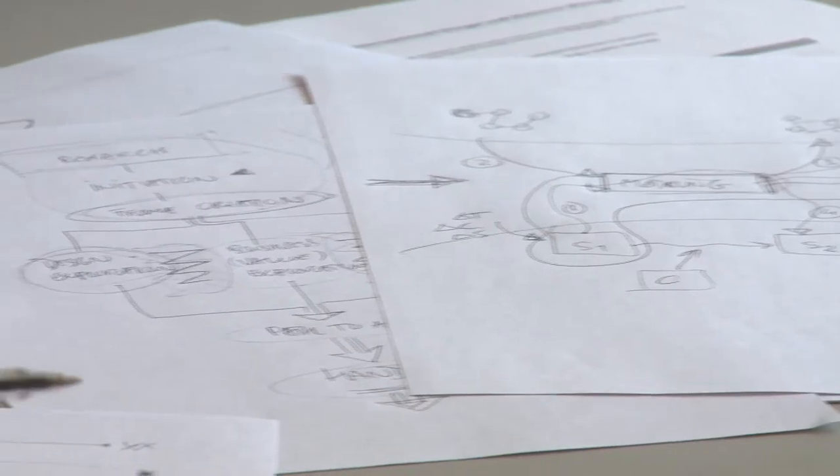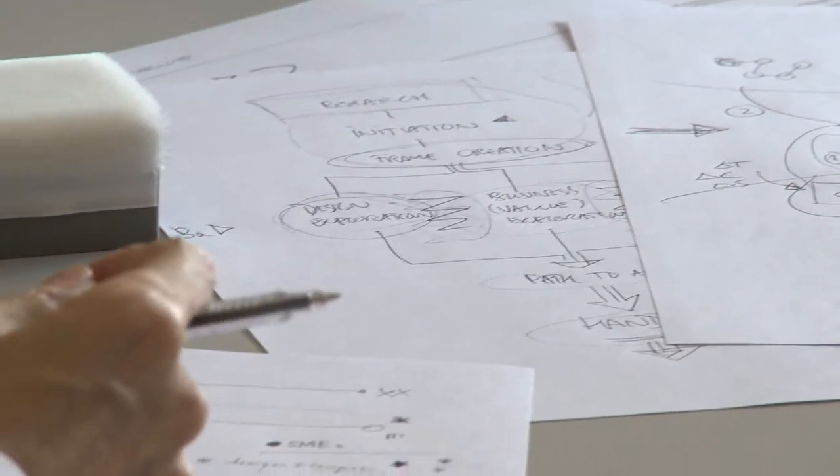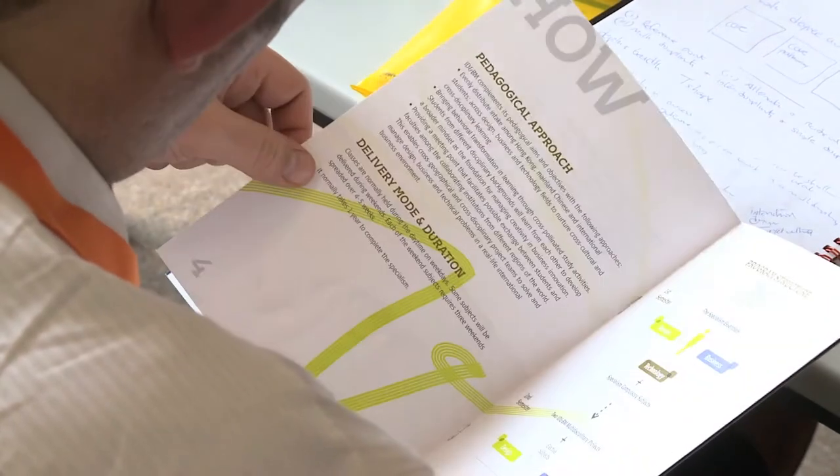They will work on the same project, and the project will become a common thread all along the learning. The second thing is we are using specific methods and processes which are human-centred and user-centred. So students from design, business, and technology backgrounds can focus on end-user and customer needs and develop a new product, service, or system solution based on this particular process and method.